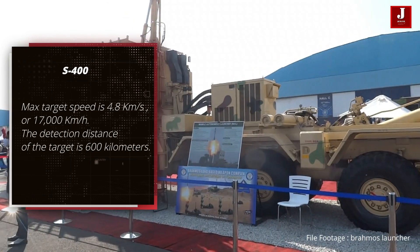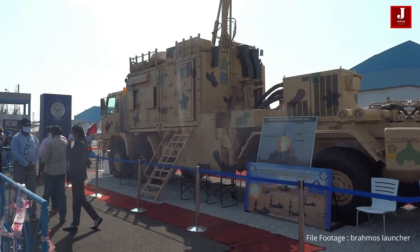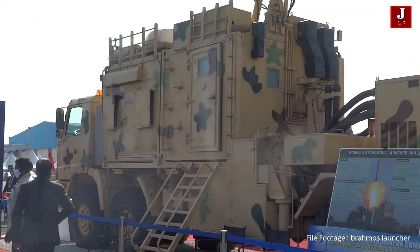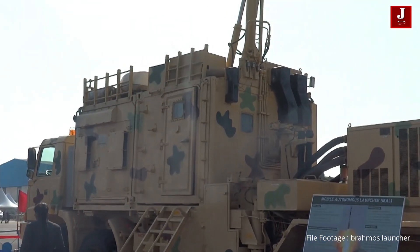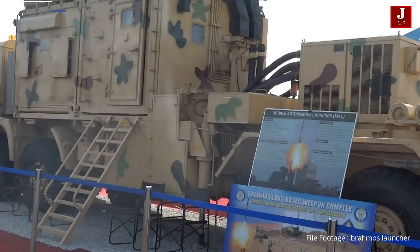The detection distance of the target is 600 kilometers. It can be ready for combat operations in 5 minutes from driving on the march, and ready for operations in 35 seconds from standby, with full readiness in 3 minutes.